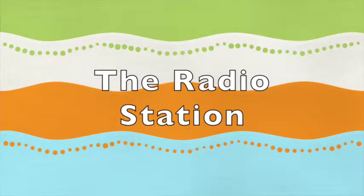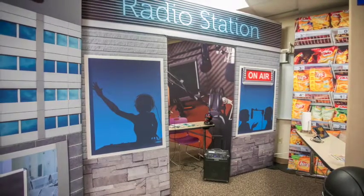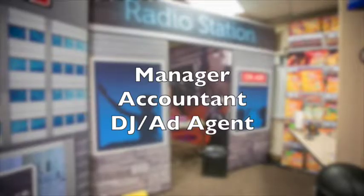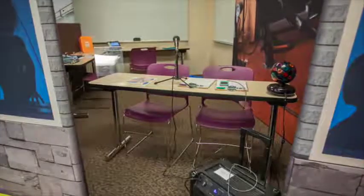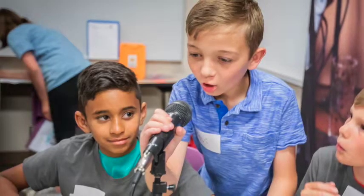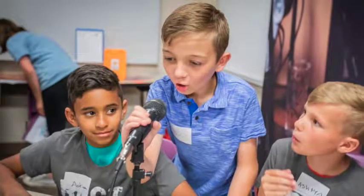The radio station provides music, news, and advertising for Young Ameritown businesses. The positions are manager, accountant, and DJs. The DJs are in charge of the town's airwaves. They play music, advertise for all businesses, and manage song requests. These people are confident hearing their voice over a microphone, love music, and like to help.